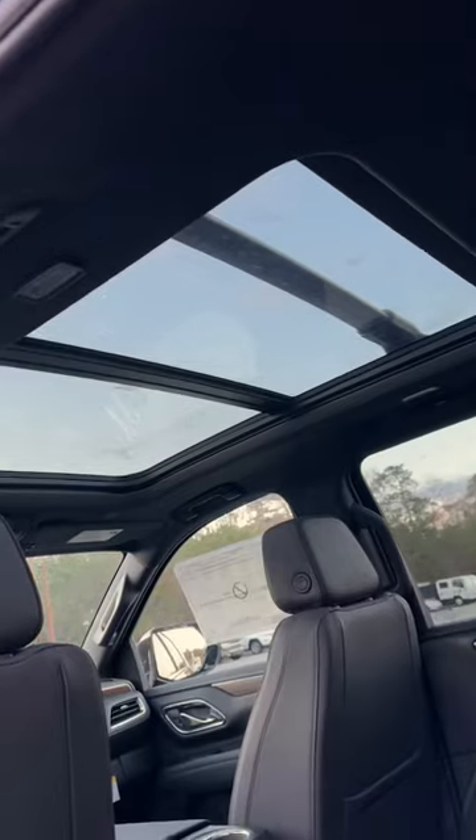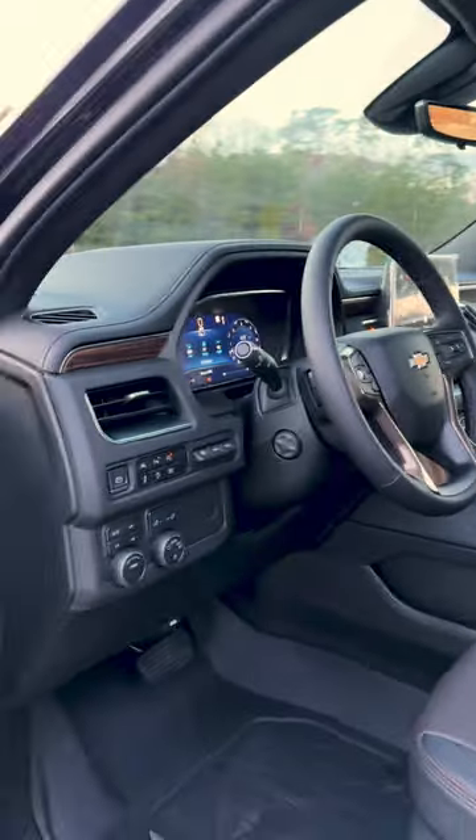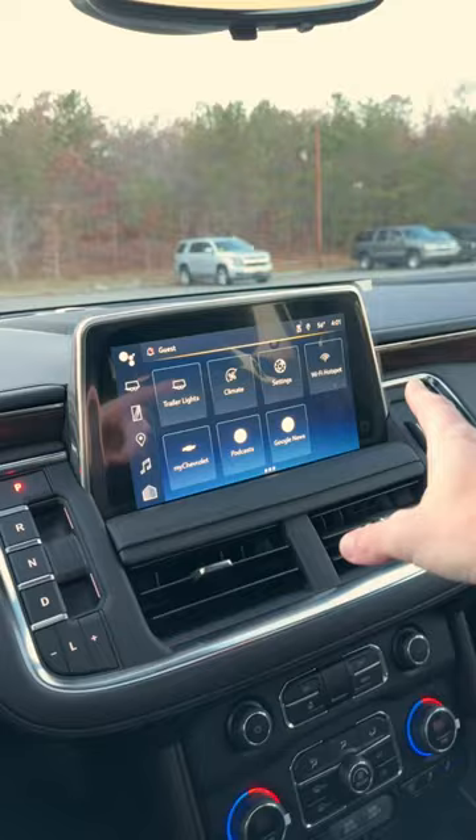This is what it looks like in the back seat — big panoramic glass roof, heated seats back here, USB-C ports, and a full power outlet. This is what it looks like up front — High Country logos, full color HD touch screen.